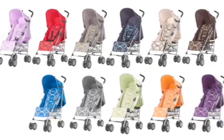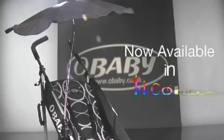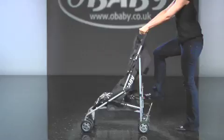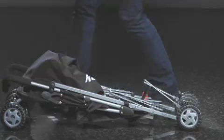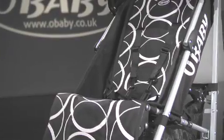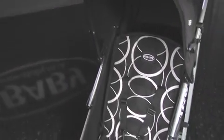You'll be spoilt for choice with the range of colours and designer fabrics in the Atlas range, not forgetting the matching foot muff and parasol. The stylish Atlas is suitable from birth to three years and has to be the most fully featured and best value stroller around.